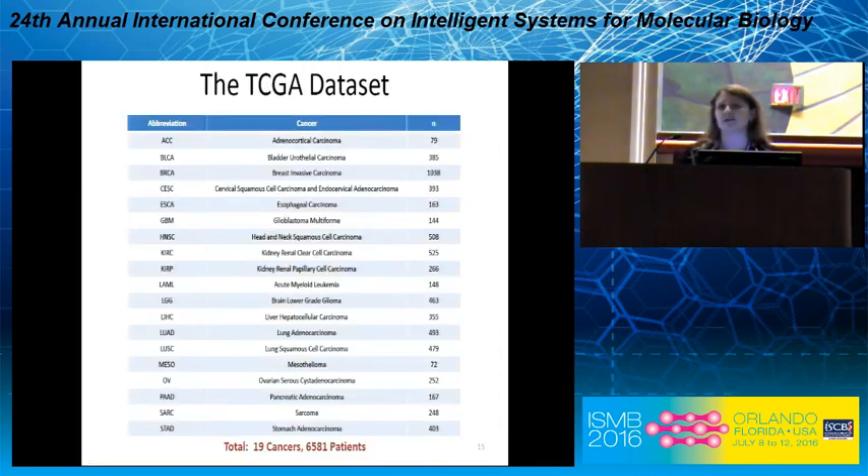You just heard about the TCGA dataset. After looking for cancers that had enough data to ask the questions we wanted, we have 19 cancers with about 6,500 patients that I will be using for the rest of this talk.